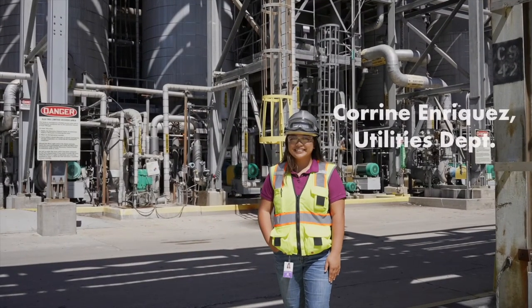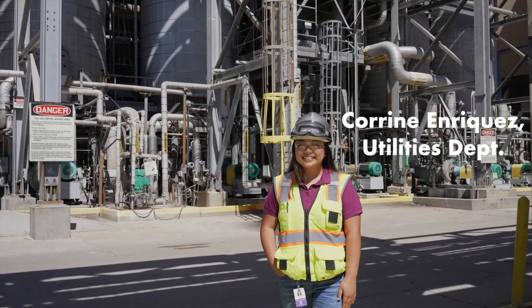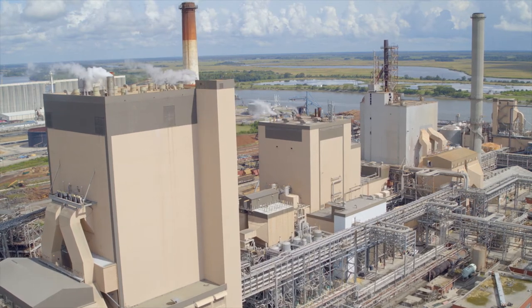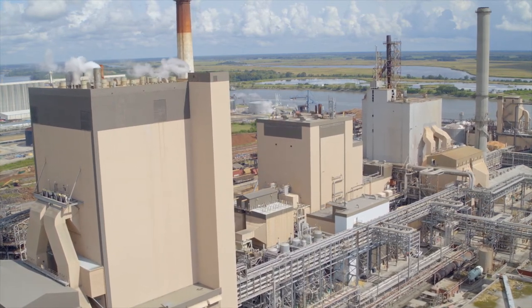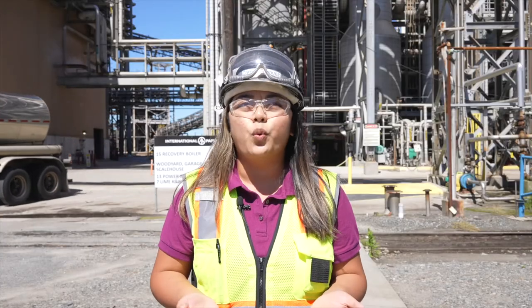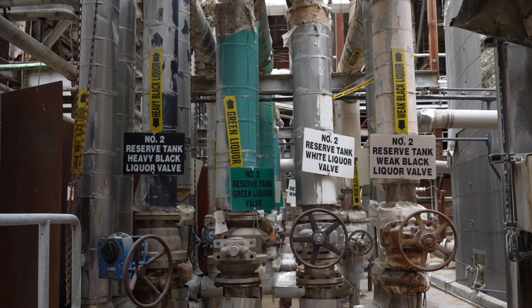Hi, I'm Corinne Enriquez and I work in the utilities department at International Paper's Savannah Mill. At the IP Savannah Mill, and across our company, safety is our number one priority — we want to make sure that everyone gets home at the end of the day. In the utilities department, our role is to provide both steam and power to the entire mill as well as maintain the liquor cycle. We have three different types of liquor in our Kraft process: white liquor, black liquor, and green liquor.